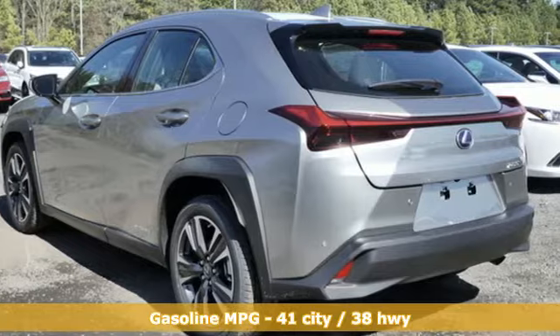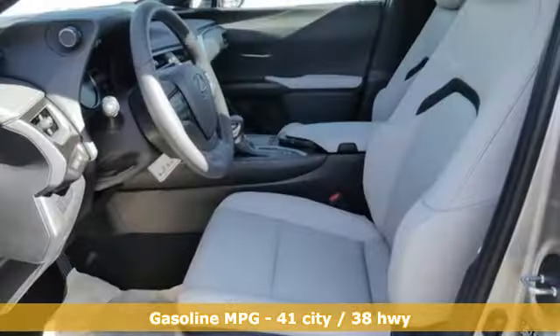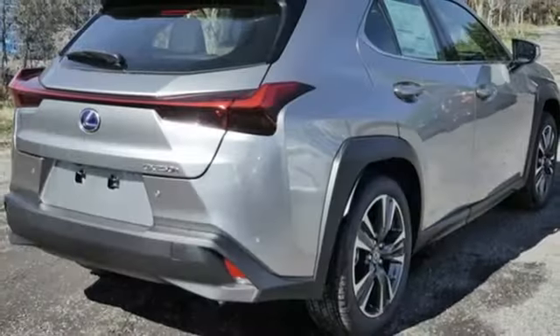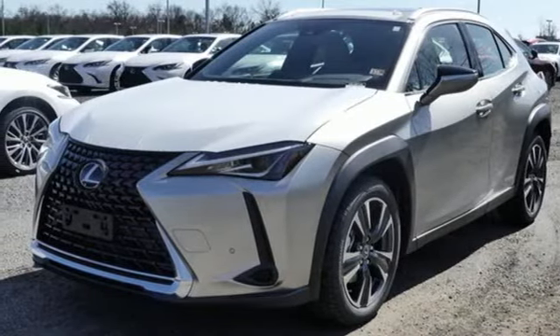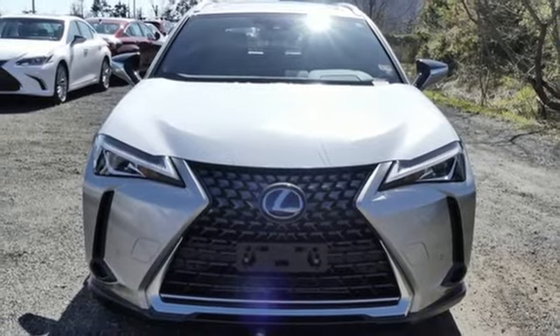Inline four-cylinder engine, four-wheel drive, smart device navigation, Wi-Fi hotspot, dual zone climate control, front and rear parking sensors, streaming audio, inductive device charging, heated steering wheel, and continuously variable automatic transmission. See it for yourself when you take it for a test drive.